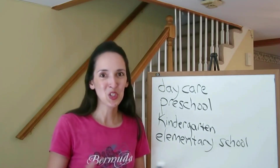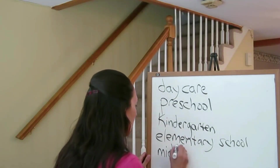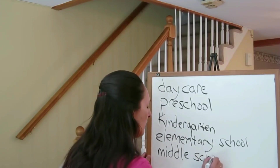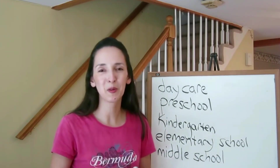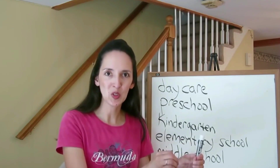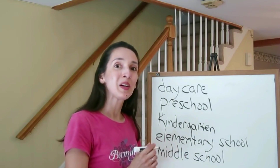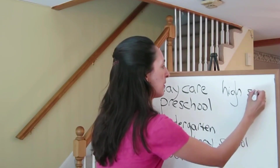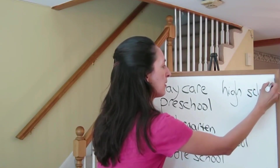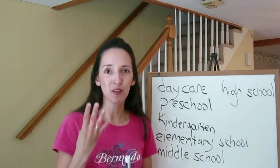For the middle grades, children go to middle school. A middle school might have fourth through eighth or fifth through eighth grades — it varies from school district to school district. After middle school comes high school. In general, in the US, we think of high school as a four-year program: ninth, tenth, eleventh, and twelfth grades.